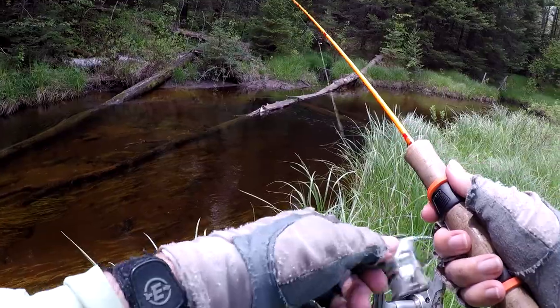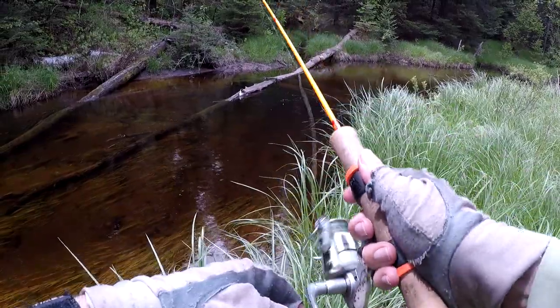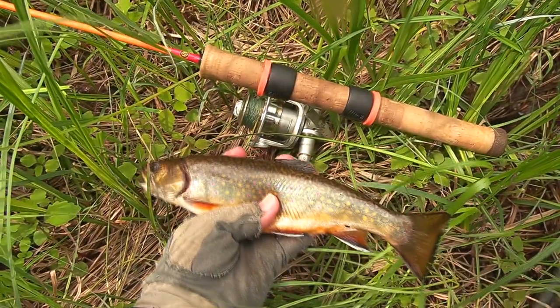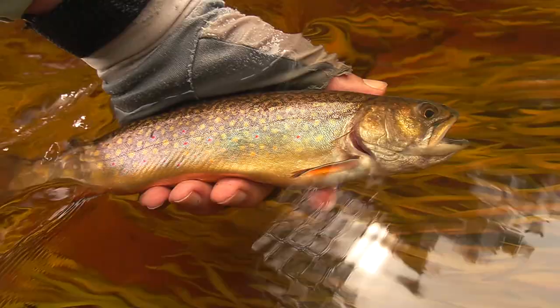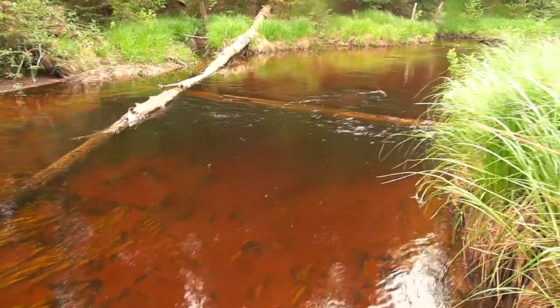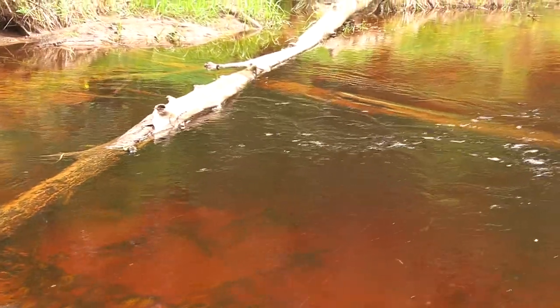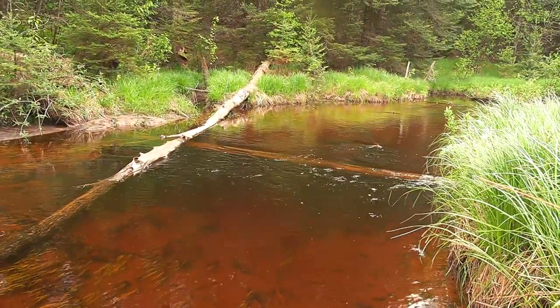Had a nice hit — ooh, got a nice one! There he goes, just sitting in the weeds from that nice deep pool right over there. That is a nice deep little pool with some logs, a good place for a big brook trout. That guy was ten and a half inches — he was a nice one, on the soft tackle.